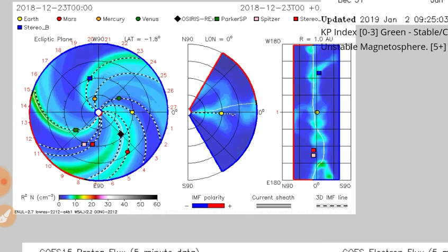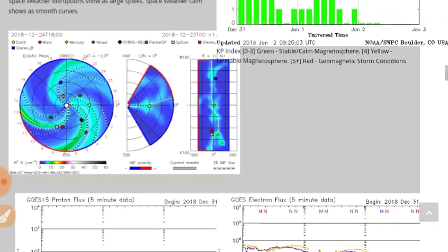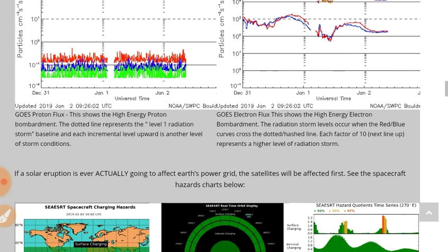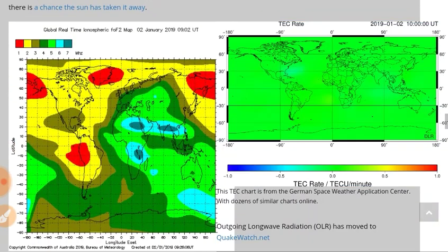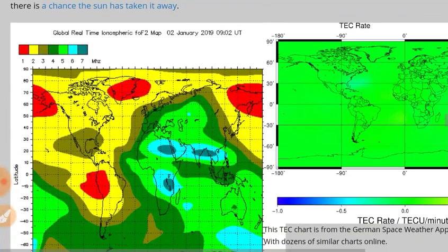Here's your Cygnet forecast. Electron flux is a little lower than it was yesterday — not expecting this to dip, but it will probably rise. There's a tiny little spike in the proton flux, which we really haven't been seeing lately. No significant charging hazards. And the F2 ionosphere is utterly discharged.